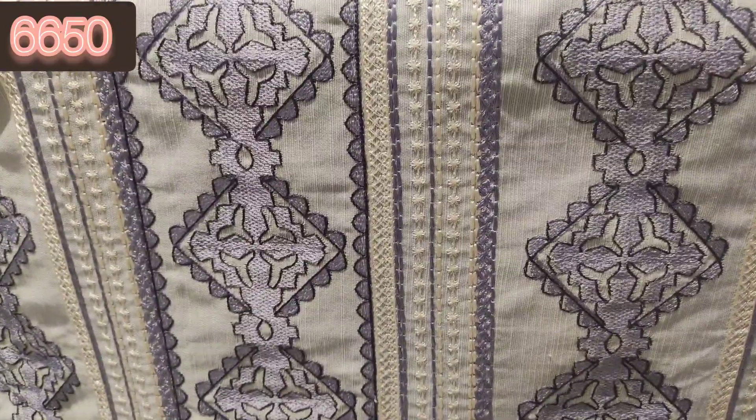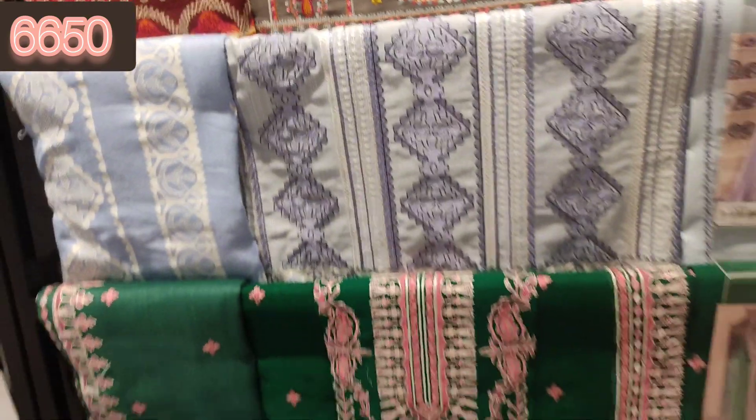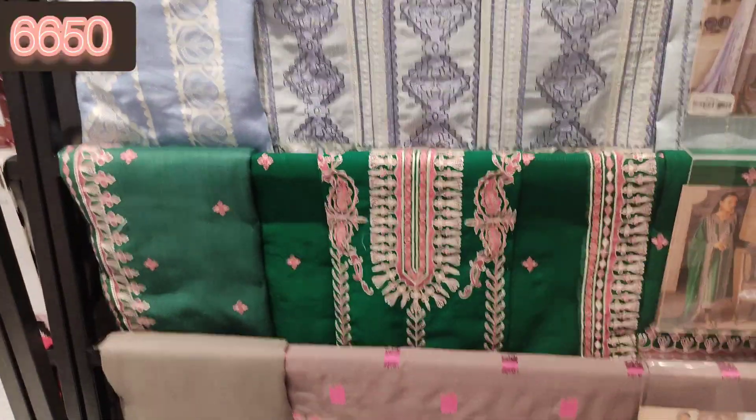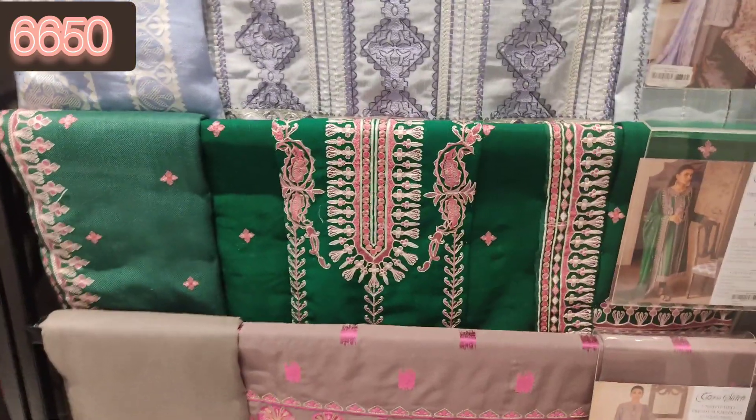Yeh dekho, yeh fully embroidered shirt hai. Iski dhage ki karai bahut zabardast hai. Yeh dekho, bahut pyaara lag raha hai yeh wala article bhi. Aur iska jo dupatta hai ya shawl bahut khubsoorat lag raha hai. Aur yeh bottle green article bhi bahut zabardast, bahut pyaara lag raha tha.